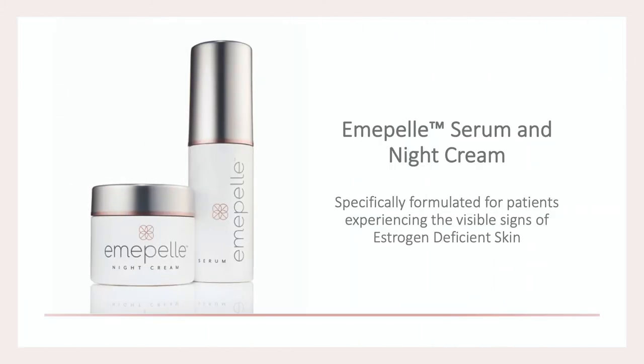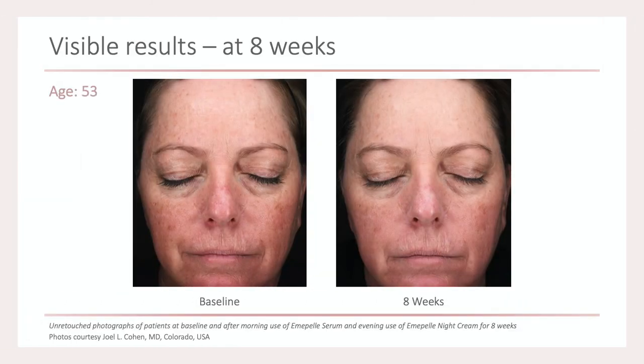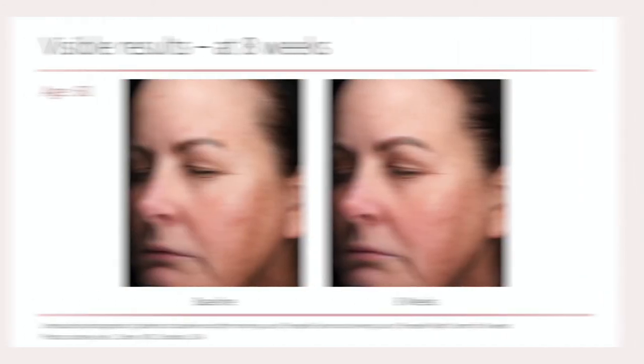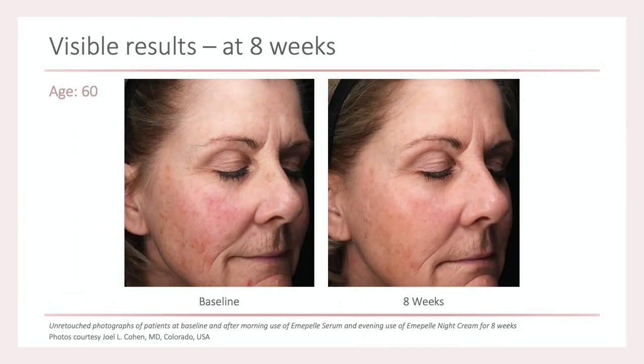Biopel has a serum — a day serum — and a night cream, which also contains a retinoid. I conducted an experience trial that looked at real-life use, where people applied the serum during the day and the cream at night. This is an example patient at eight weeks. You can see improvements in parameters such as redness and dullness, and one of the parameters was patients rubbing their hands over these areas and noticing that it felt smoother.